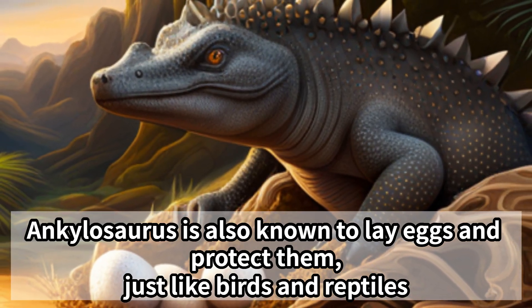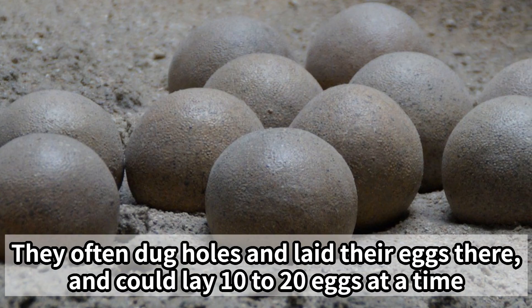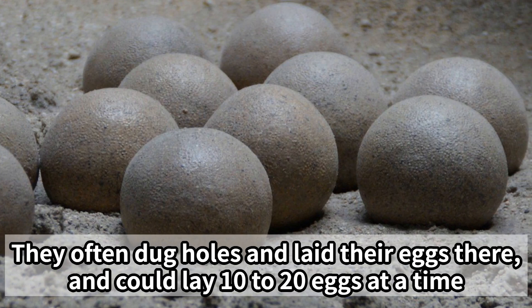Ankylosaurus is also known to lay eggs and protect them, just like birds and reptiles. They often dug holes and laid their eggs there, and could lay 10 to 20 eggs at a time.